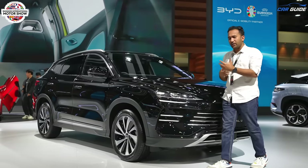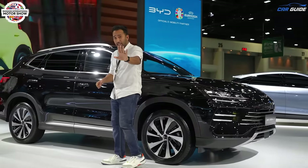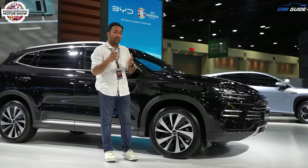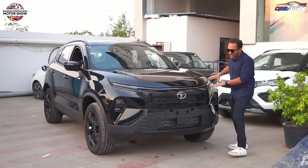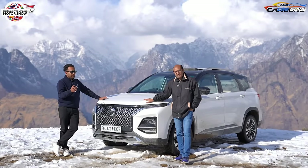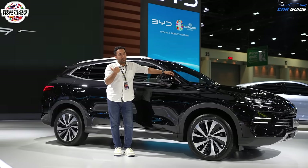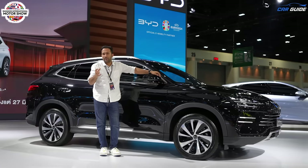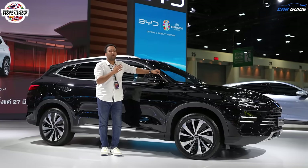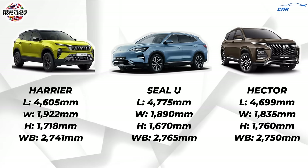Moving on to the side profile — comparing it with other SUVs in the market, we can compare it with the Kia EV5 for size reference. If you're from the Indian market, I'd suggest comparing it with the Tata Harrier and the MG Hector. The Tata Harrier is missing a 1.5 litre petrol engine but this car has it. The Hector gets a 1.5 litre but doesn't deliver great mileage — this one does. Here's the dimension chart for your convenience to get a size idea of this BYD SEAL U.